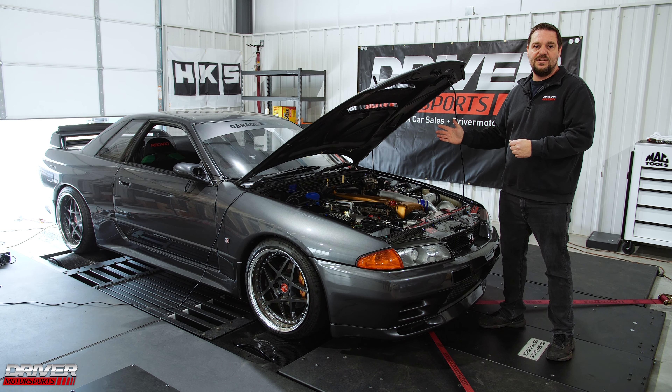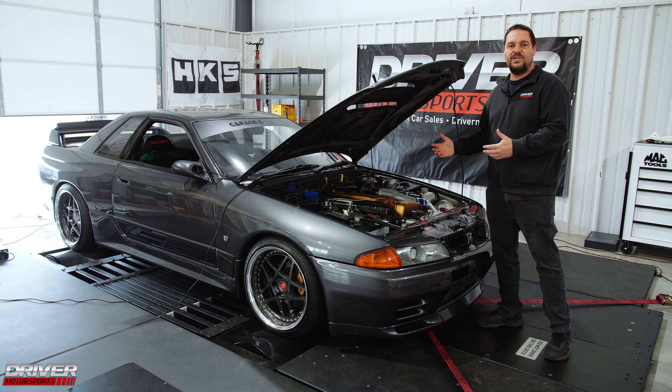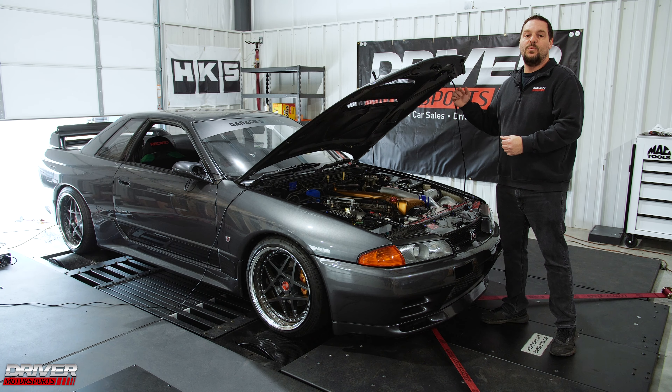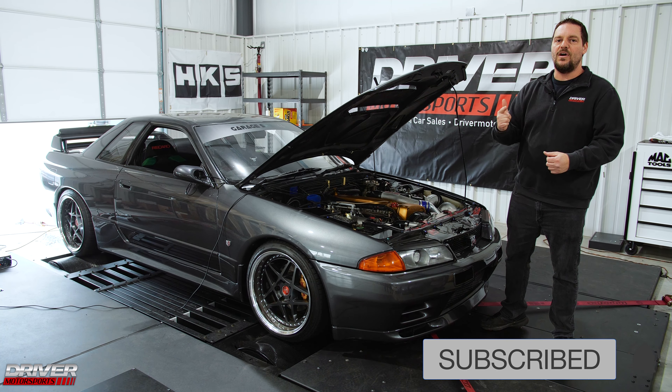Make sure if you want to upgrade your GTR, bring it to Driver Motorsports — we'll make more power for you, and the car runs and drives a lot smoother now too. Drivability and power, we got you. Make sure you like, subscribe, and follow us for more awesome dyno videos.